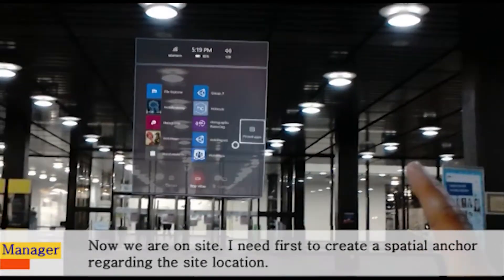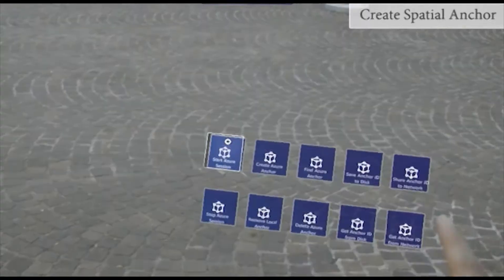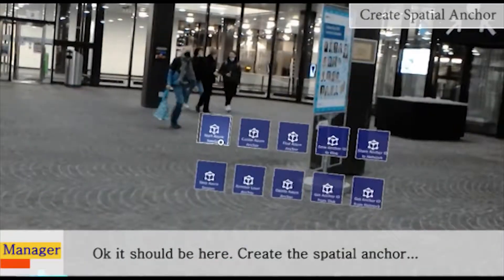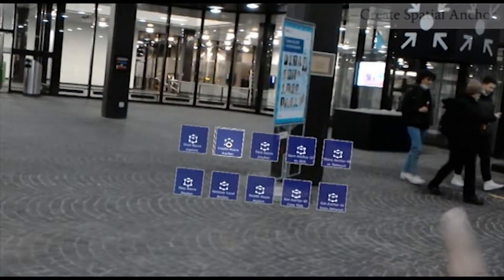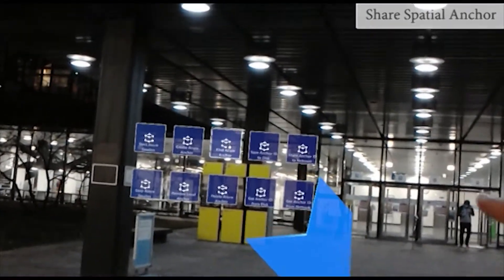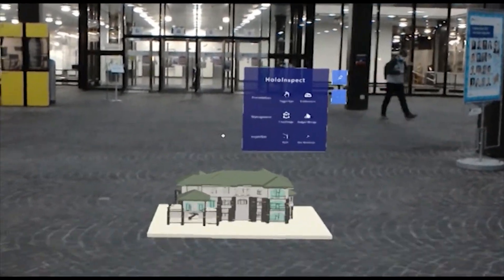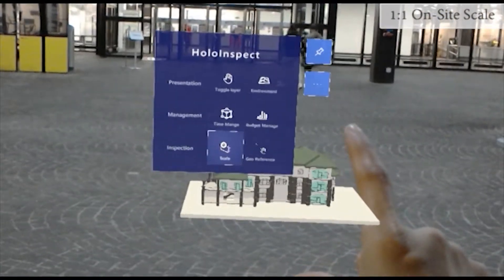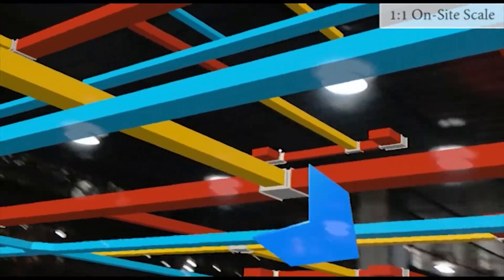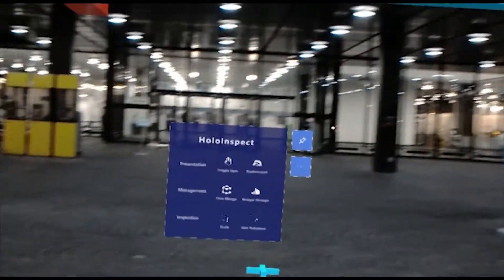Now we are on site. I need first to create a spatial anchor regarding the site location. Let me upload the location so we could show our client the next time. Okay, now we have confirmed the location — let's see where the inner construction would be. Any comments?